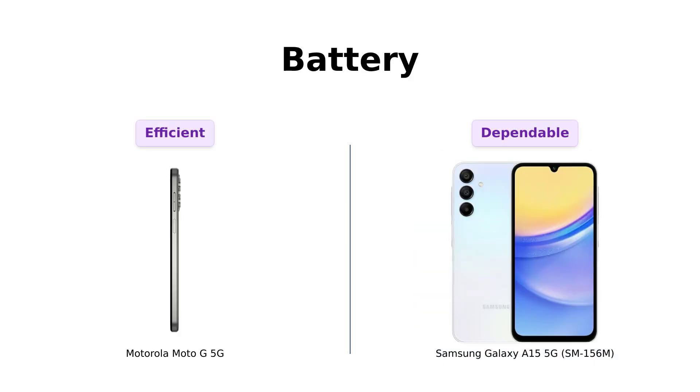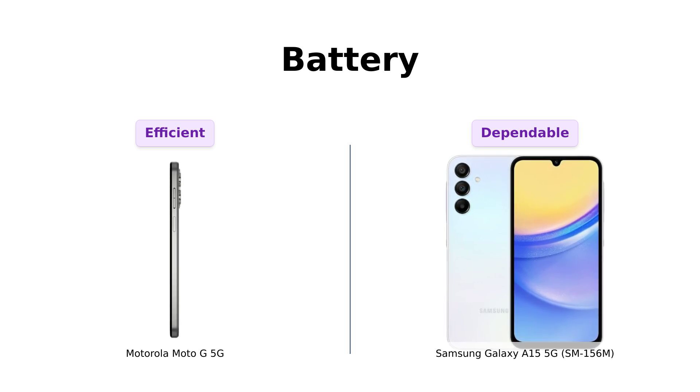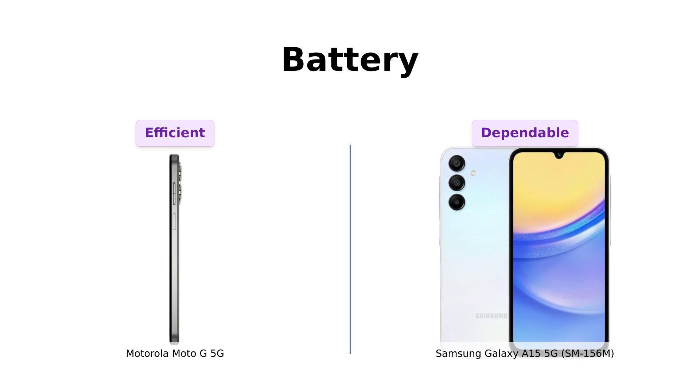Battery life is crucial, especially for those of us who forget to charge overnight. Both phones come with a massive 5,000mAh battery. But here's the kicker — the Moto G 5G promises 5G-friendly battery life. What does that even mean? Is it battery life with a side of fries? Meanwhile, Samsung's battery is just there doing its job. And Samsung, where's my charger? You sold it separately? Classic.